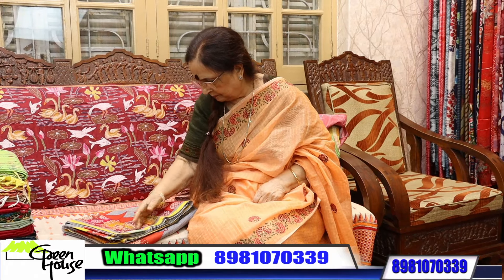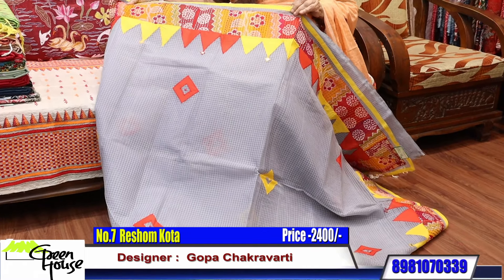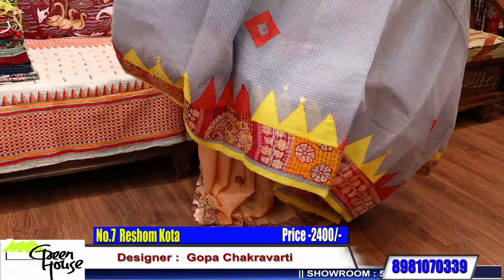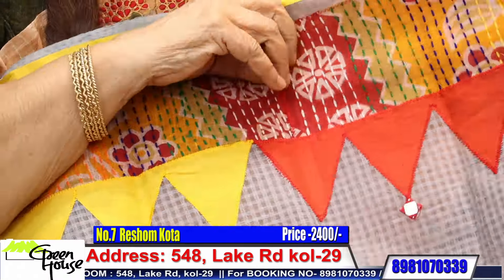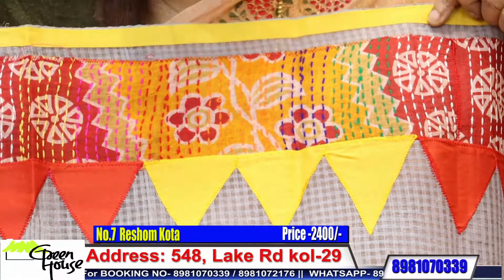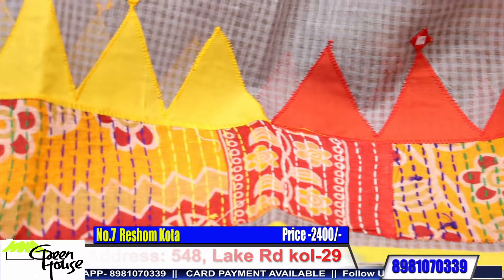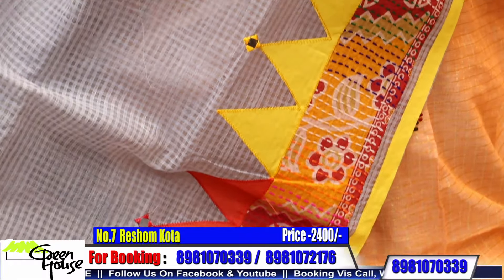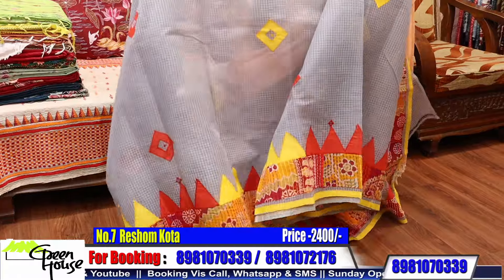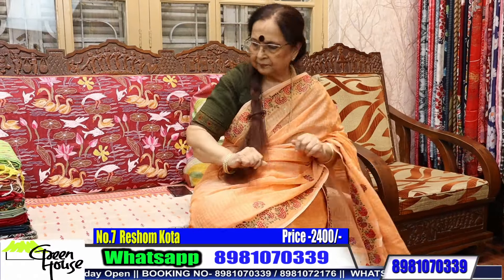One more on Resham Kota — look at this. Wonderful effect — these are all patchwork on Resham Kota, 2400 again. It doesn't have a blouse piece. 2400 for this.